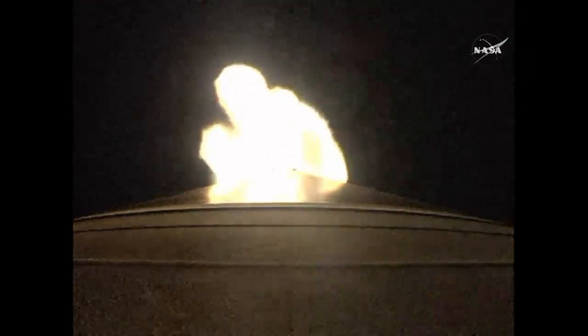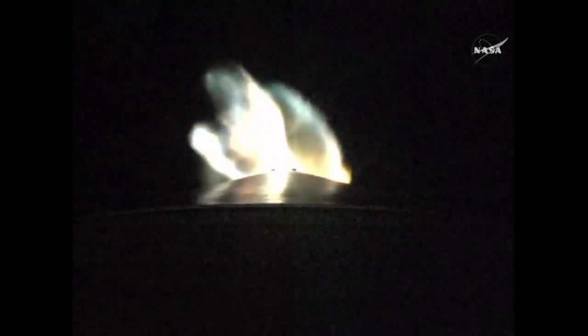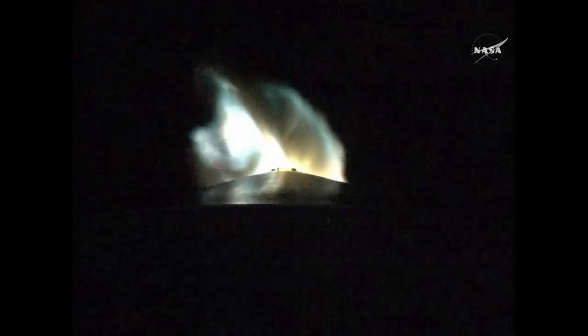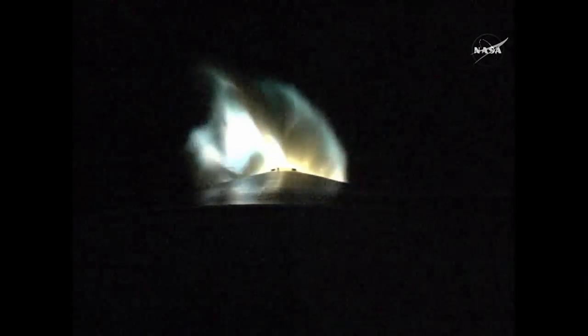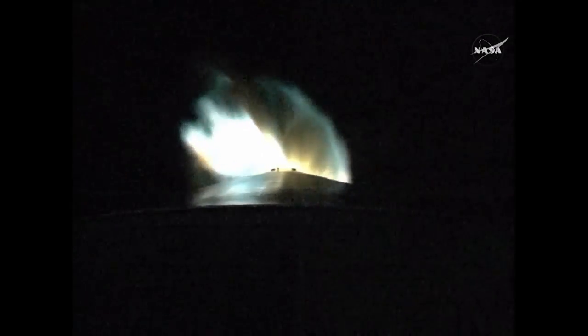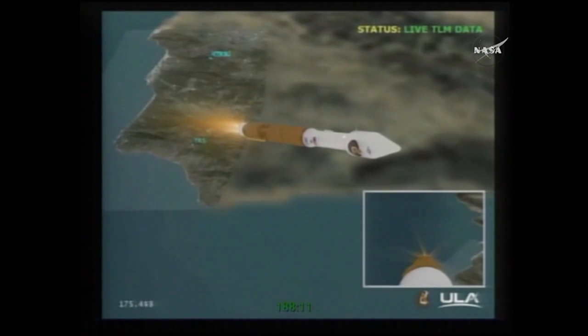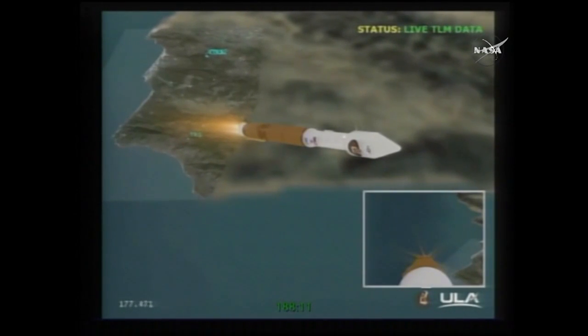RD-180 continues to burn normally. We fired the pyrovalve pressurizing the second stage reaction control system. Pressure is rising as expected. Next event we're looking for: throttling down to 92% thrust, expect that in 10 seconds.